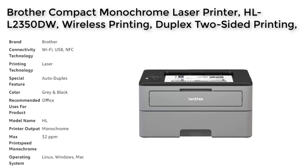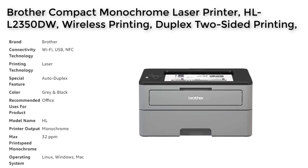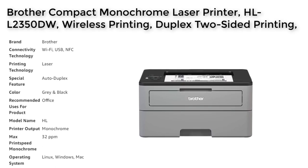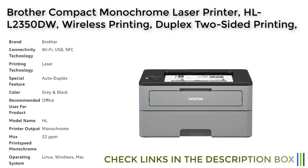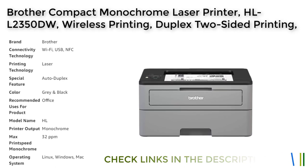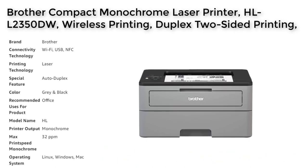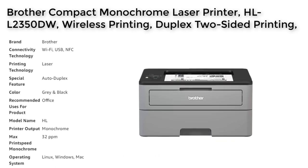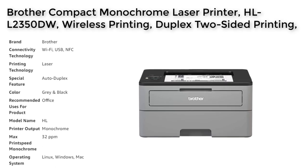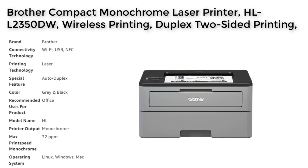The printer's built-in wireless connectivity allows for printing from multiple devices, adding to its convenience and versatility. One of the standout features of the Brother Compact Monochrome Laser Printer is its ability to save on toner costs through the Refresher Print Subscription Service. This service delivers Brother Genuine Toner directly to your door before you need it, helping to ensure that you never run out of toner in the middle of an important print job.